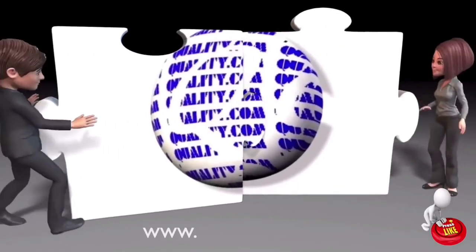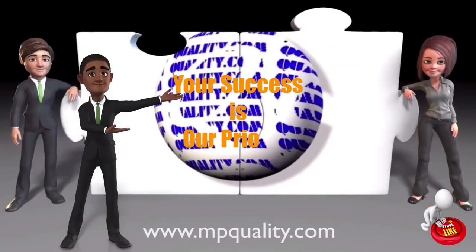You are welcome to visit our website at www.mpquality.com for more information.